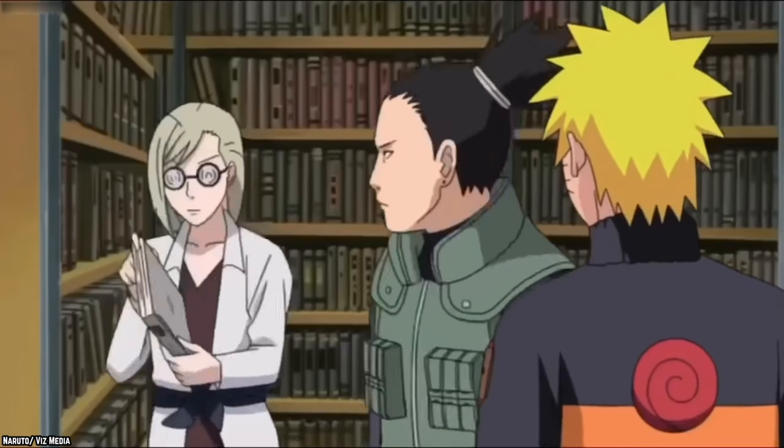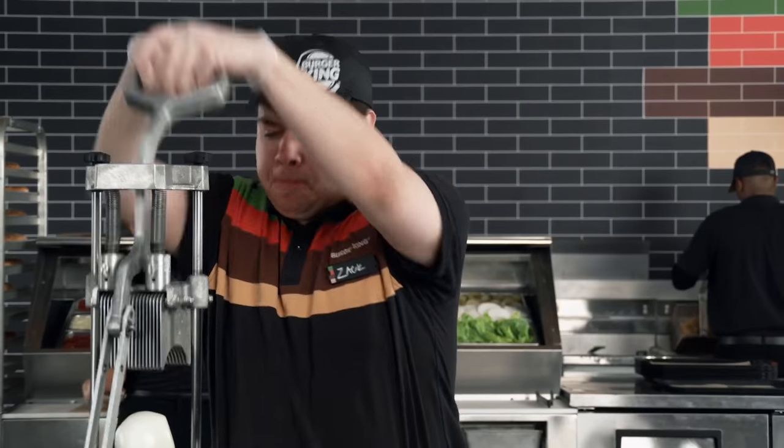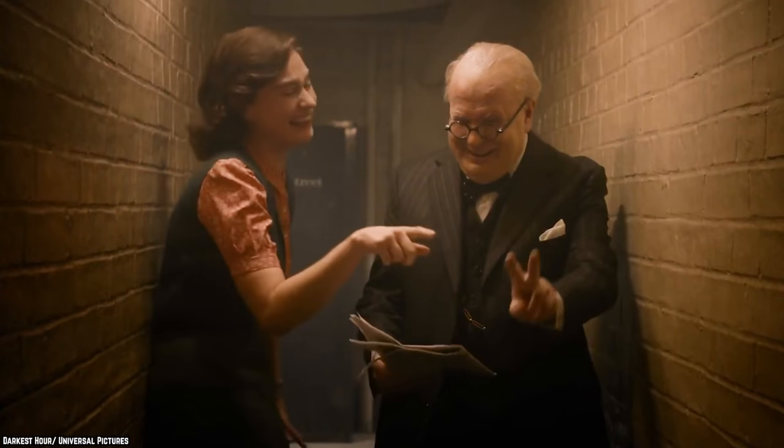Okay class, time to open up your fast food history books and turn to the chapter on Burger King. You all know about the Whopper, but BK has released other great menu items that didn't quite stand the test of time. Let's see if you remember any of these 10 Discontinued Burger King Products We Miss. Part 2.